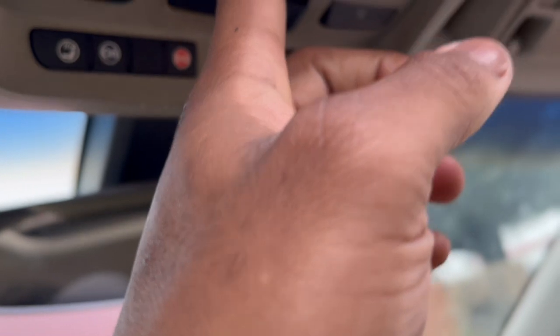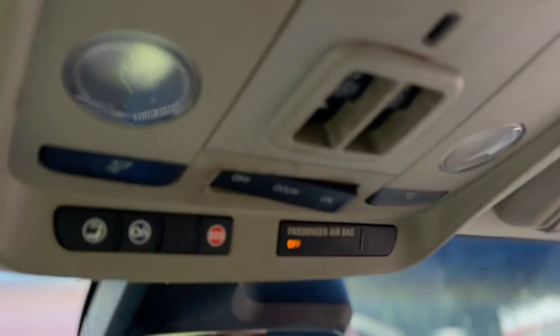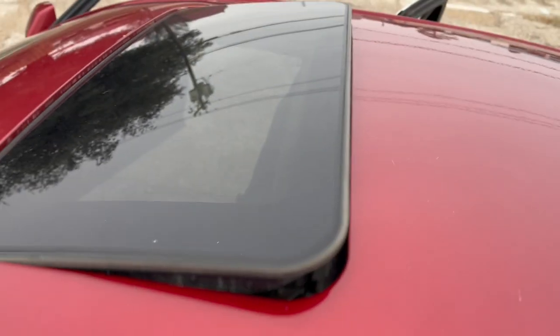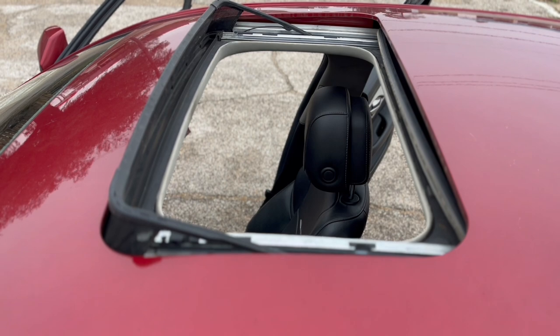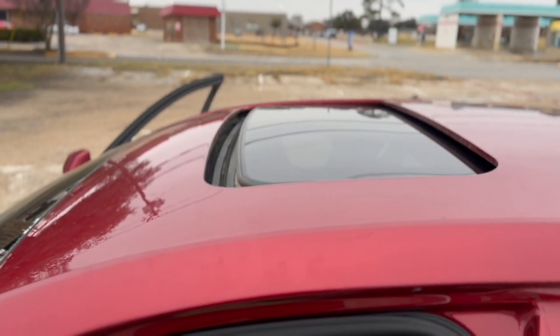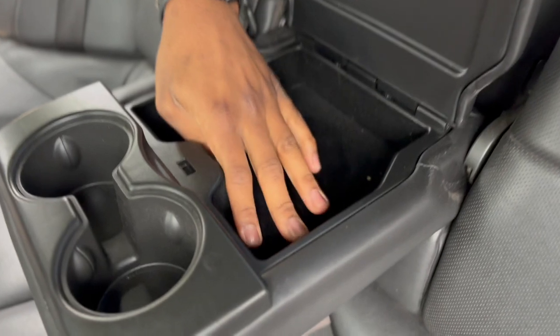That's pretty much it. You've got your sunroof — you could just touch it and it'll automatically close, or touch it the other way and it'll automatically open. So you have two features you can do with the sunroof, whichever way you want to do it. You've got your cup holders right here — standard two cup holders — and you've also got a little secret compartment if you want to put something else right here.